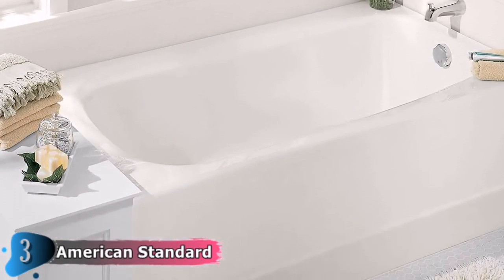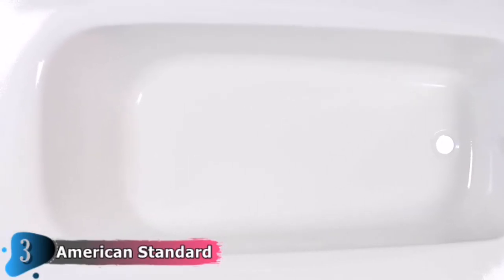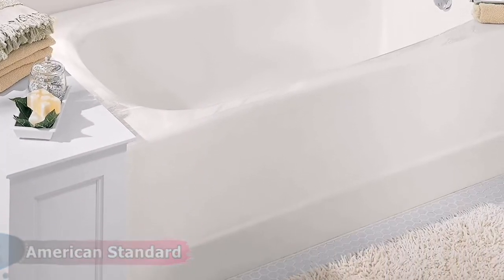The 5-Foot Bathtub by American Standard features an AmeriCast shell that is porcelain coated, giving it a beautiful sheen. AmeriCast is a three-layered material exclusive to American Standard: an insulated base of enameled steel covered with porcelain, making it lighter than cast iron tubs while maintaining the same thickness. The tub also has a beveled headrest, an ADA seat, and back support. It drains to the right and is available in white, gray, and beige — labeled as bone, arctic, and linen. The tub is 60 by 32 inches in size.